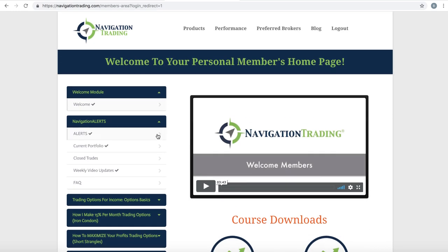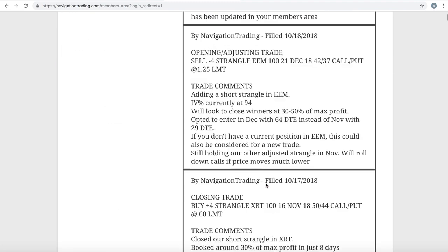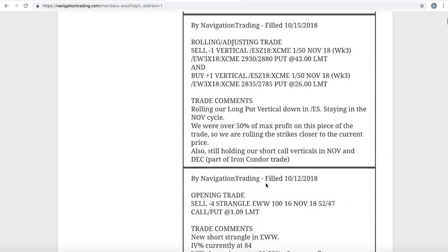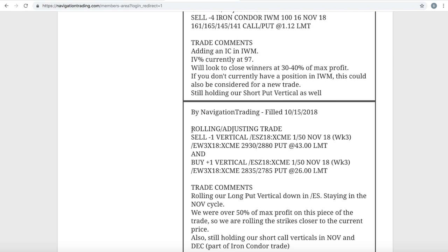Let's jump into the alerts for the week, starting with Monday the 15th. The first trade that we made was in the ES. We were simply rolling this trade down — we are over 50% of max profit on this piece of the trade. What we like to do is roll those strikes closer to the current price, pick up some credit for doing so. In this case, we stayed in November. And because there's decent time left, some of the trades we had already rolled out to December, spreading that risk around via the different timeframes until expiration.